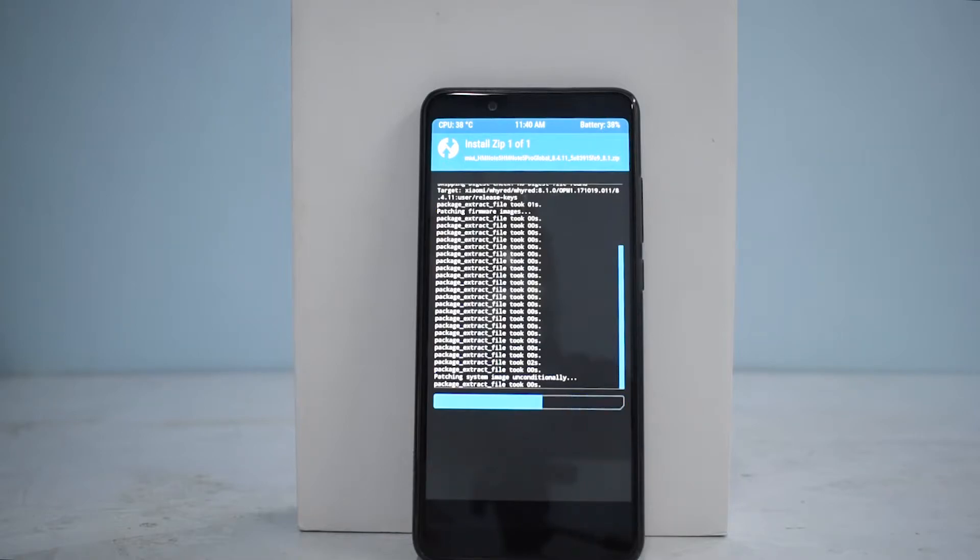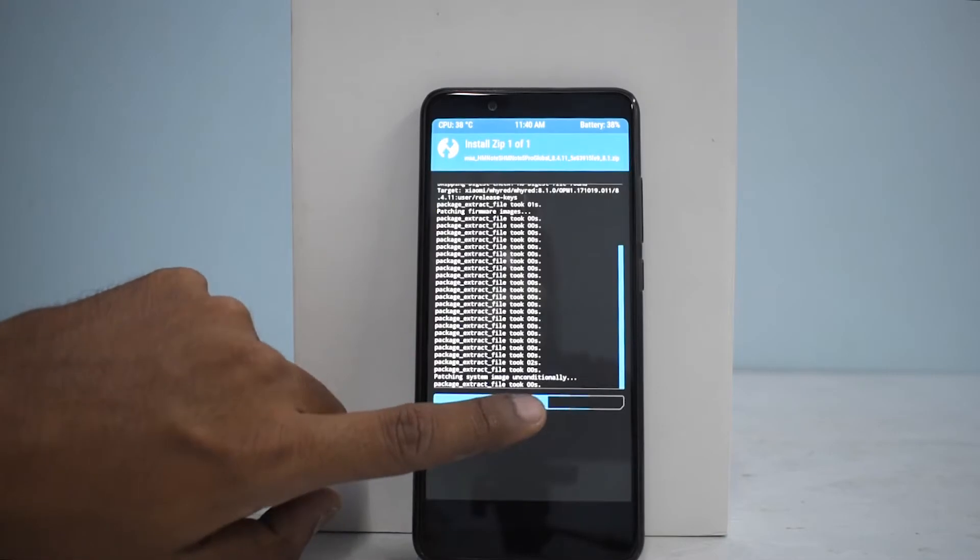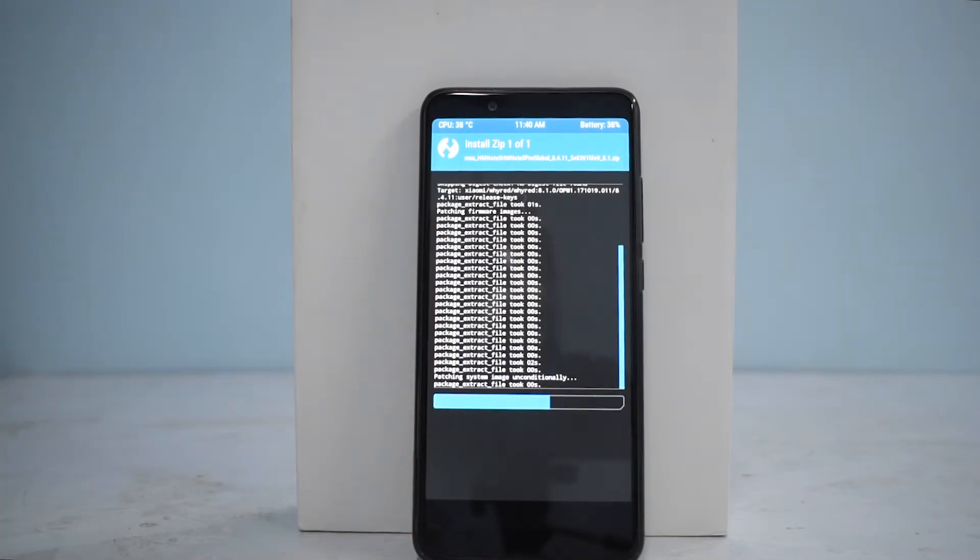It does give you Android 8.1 Oreo along with Project Treble, and the phone is very, very fast compared to how it is on Android Nougat. The only thing I found missing on this particular ROM was Face Unlock — I did not see the Face Unlock feature available. What it gives you in addition is a lot of things: Google's Auto Fill which is part of Android 8.1, Project Treble support so more and more custom ROMs will be coming to this device, and a whole lot of additions in Android 8.1 Oreo. As you can see, this is taking a while to flash, so let's wait for it to complete.